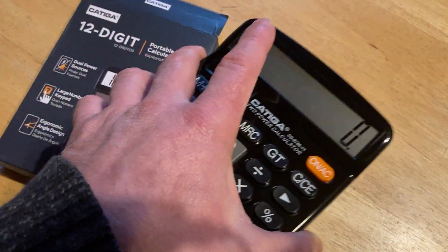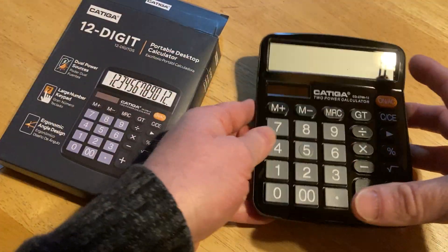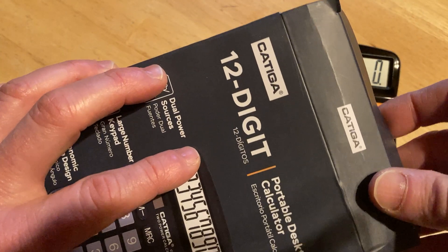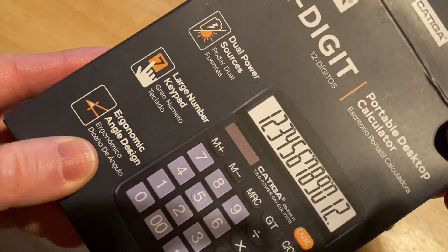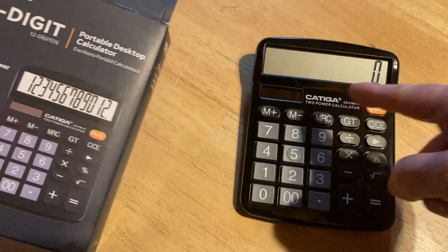You can use this in the real world for investment decisions, purchasing decisions, things like that. Calculators like this tend to be really, really useful because they're very, very basic. The brand here is Katiga and it is a 12-digit portable desktop calculator. This one has dual power sources — so it's solar and battery — and the directions tell you how to change the battery if you should ever need to do that.